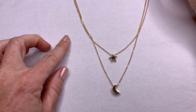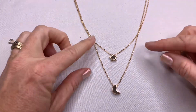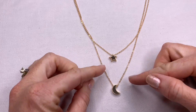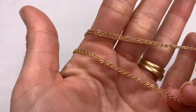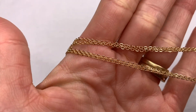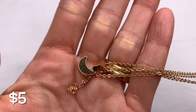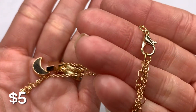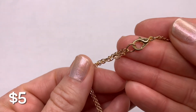Here we have a cute, simple gold-toned fashion necklace. It's double strand and has a little star and moon. This one is more simple and delicate. The gold tone is in really good condition, but there are no brands or marks.